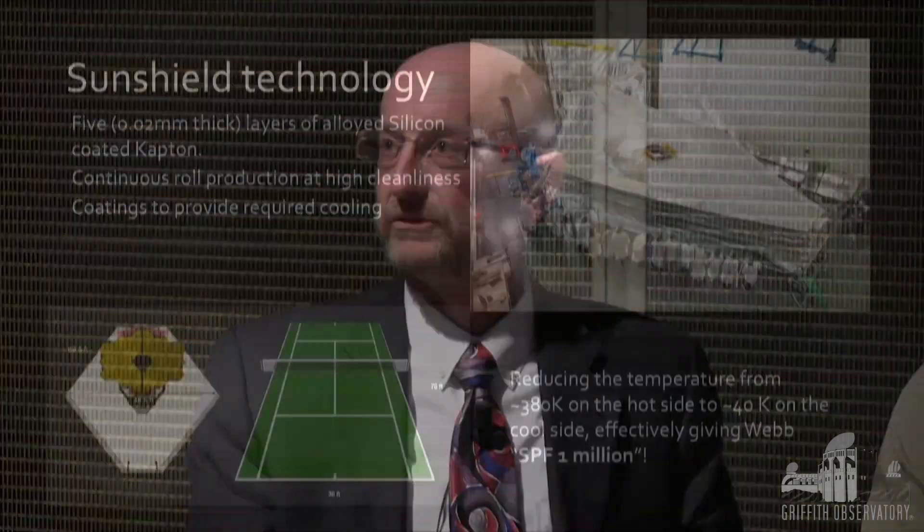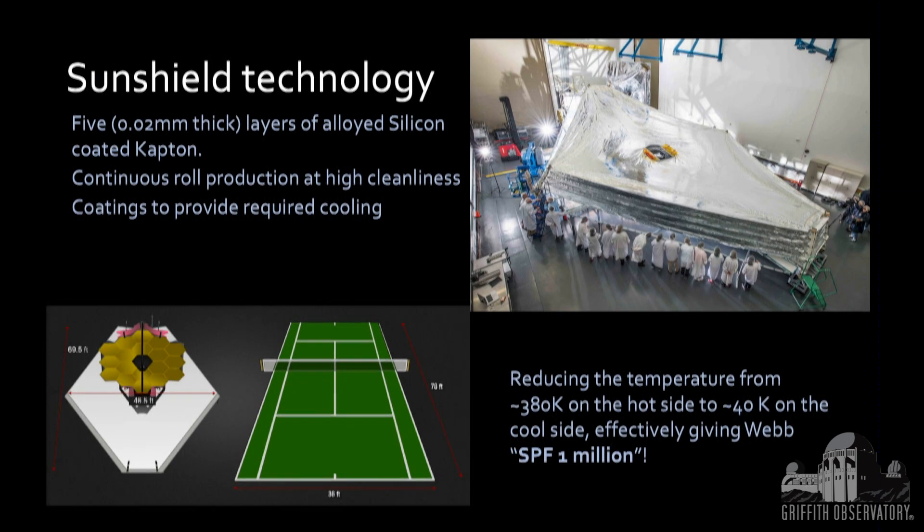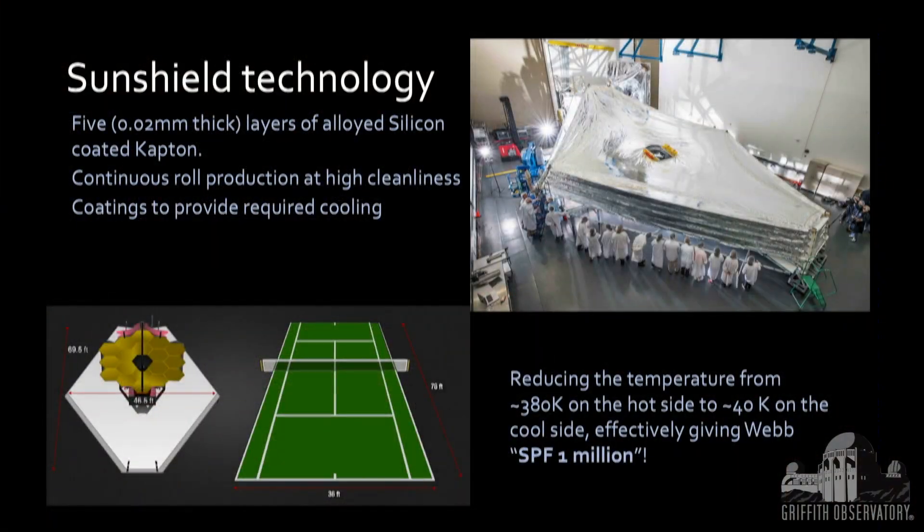The other characteristic feature of Webb, other than the gold hexagons, is the big sun shield — our parasol that we use to block infrared light. Most telescopes block stray light with a tube, but Webb is a naked telescope with no tube, because most sources of infrared light are on one side of us. By keeping the sun, earth, and moon on that one side, we only need to protect ourselves from infrared radiation on one side — with an effective SPF of a million.